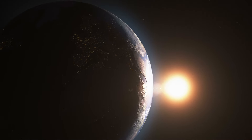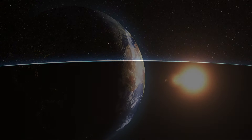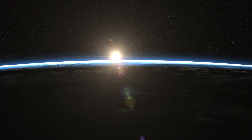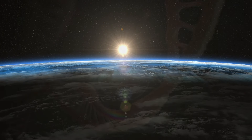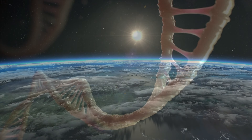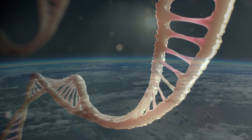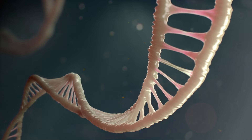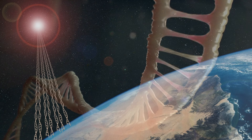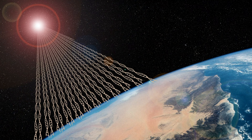Now, a huge number like that requires some context, so think about it this way. Our sun is approximately 93 million miles from Earth. So, if we have three billion miles of DNA compressed within our cells, then we each possess enough of the living code to stretch from Earth to the sun and back again, more than 18 times.